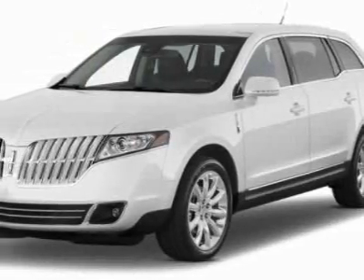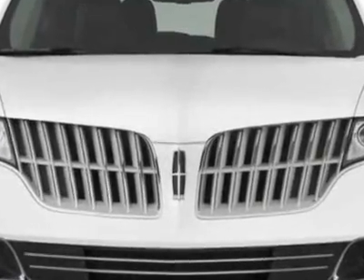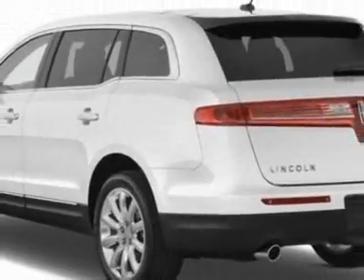Take a look at this new 2012 Lincoln MKT. For your protection, this vehicle has a full factory warranty. This vehicle gets an estimated 17 miles per gallon in the city and an estimated 24 on the highway.